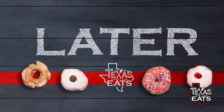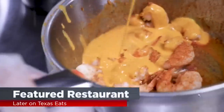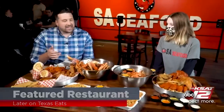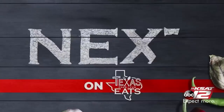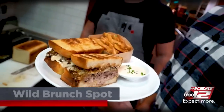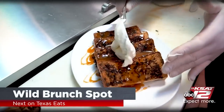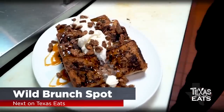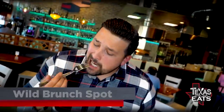Coming up later on Texas Eats, we check out SAC Food for our featured restaurant of the day — the hush puppies, egg rolls, stuffed jalapenos, bacon-wrapped deep-fried shrimp. And next, we go inside a Texas eatery with some killer French toast. So don't go anywhere, Texas Eats will be right back.